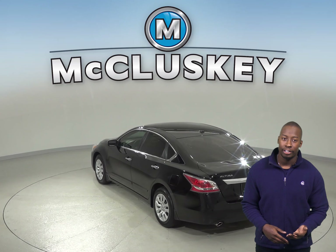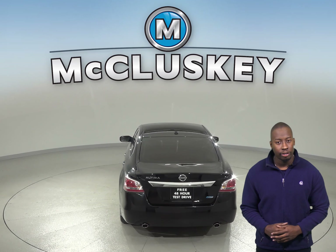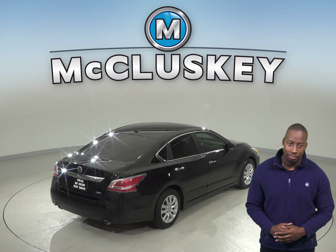With speed control, speed sensing steering, and ABS brakes, take this Altima out on the road and it will feel smooth and safe. Brake assist and electronic stability control are also equipped on this Altima.